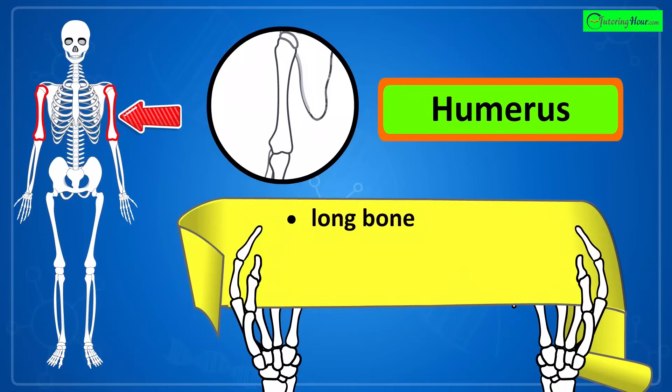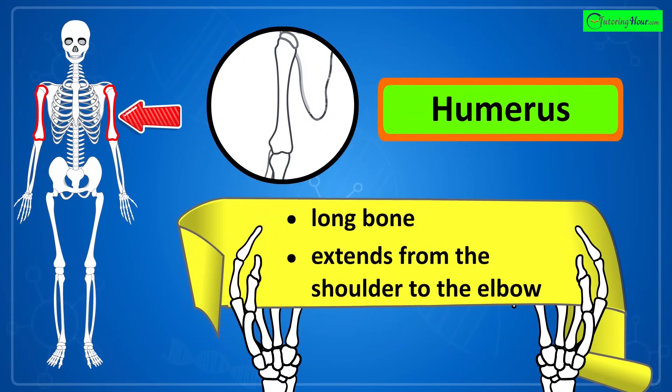That's the humerus. It is the long bone in the upper arm that extends from the shoulder to the elbow.